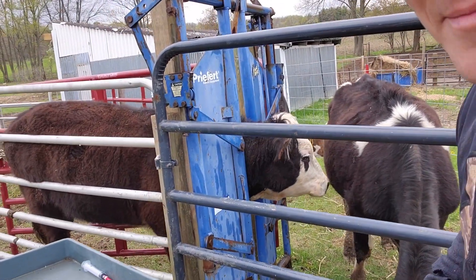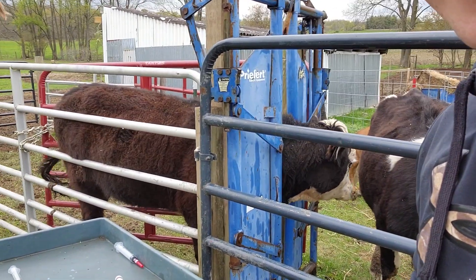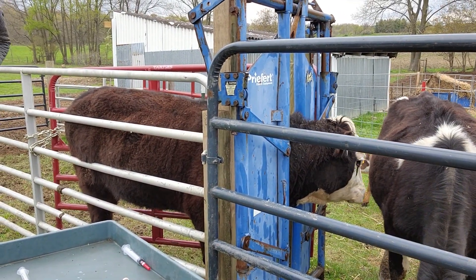Anybody want to take any bets on whether or not my wife cries when I go to tag that little baby cow? I'm glad that thing's not a steer.